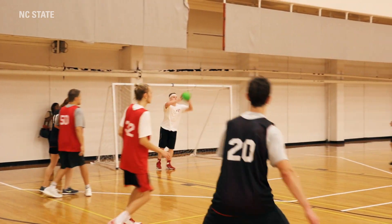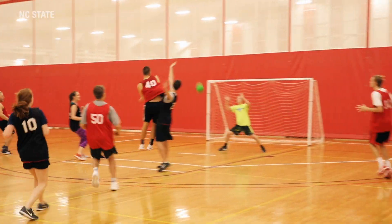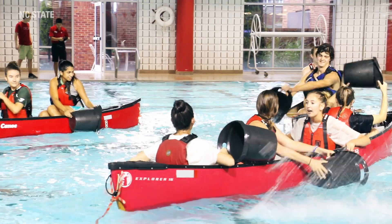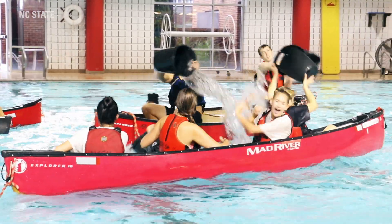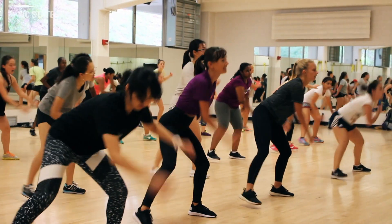Right across from Price Music Center is our Carmichael Complex. It's a really awesome gymnasium that has everything you could ever imagine. There's multiple swimming pools, tennis courts, there's a desk where you can go and check out kayaks and canoes — literally anything you could probably imagine, you could check out here. I highly recommend checking that out if you're ever on campus.